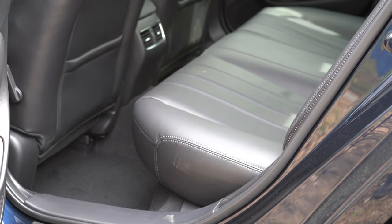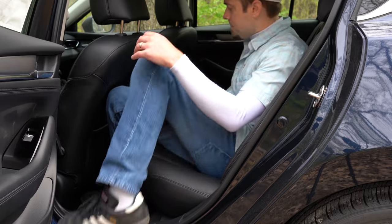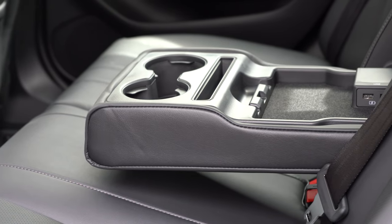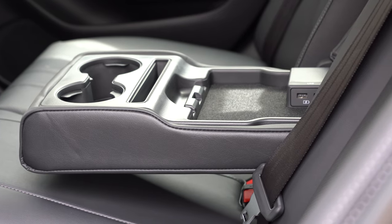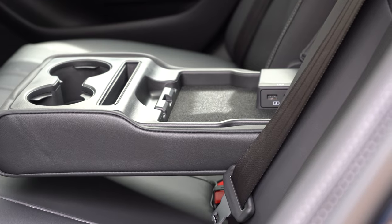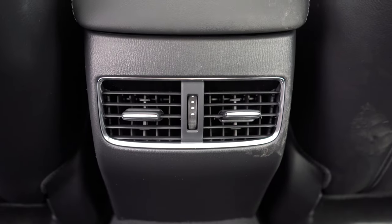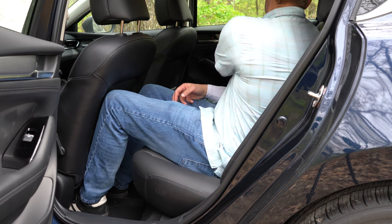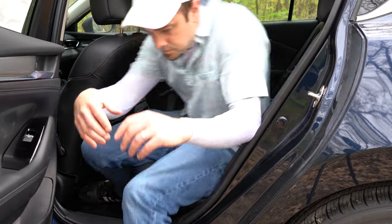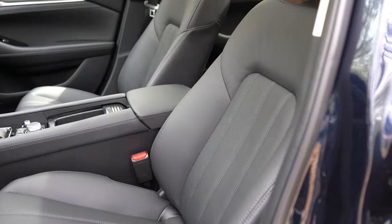Rear legroom comes in at 38.7 inches — at six feet tall I have plenty of space back there. There's a rear center armrest with cup holders and a small storage compartment inside it. Two USB charging ports are located in the rear — great for kids charging tablets or phones — though those ports come on Touring and up, not the Sport. Rear ventilation is also standard, and heated rear seats are available on Grand Touring Reserve and up.